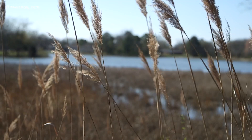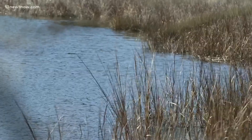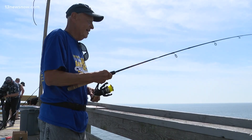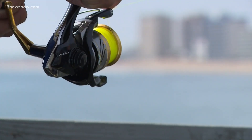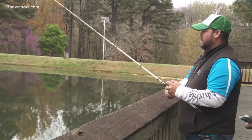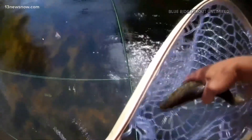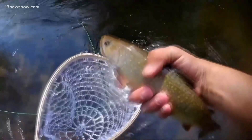Since that measure was passed more than four years ago, we're now seeing a new benefit to living shorelines that goes beyond just land preservation. According to a team of researchers from the Virginia Institute of Marine Science, living shorelines boost the state's recreational fishing industry three times more than hardened shorelines.